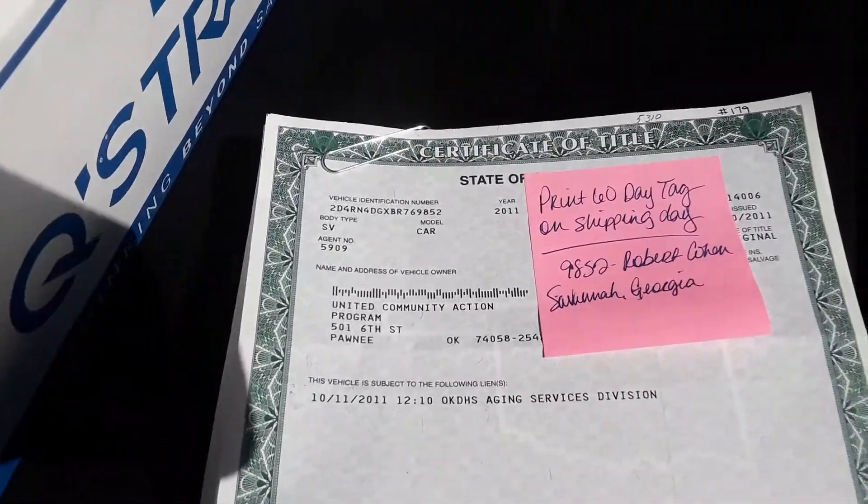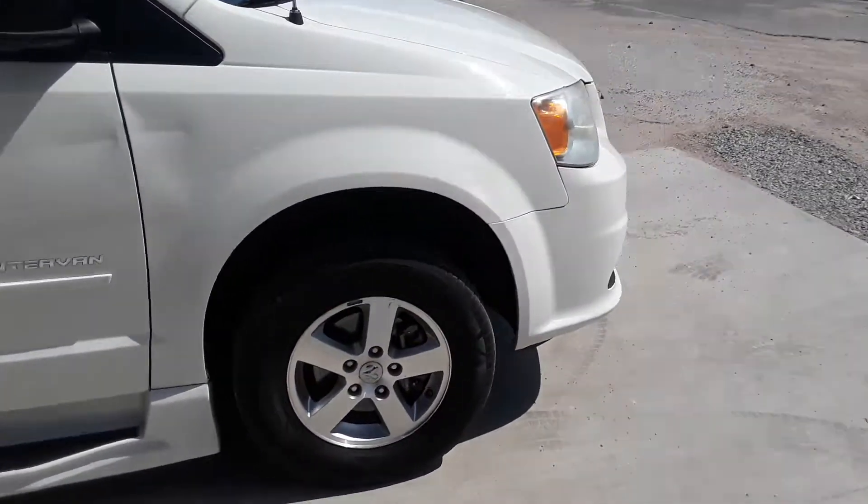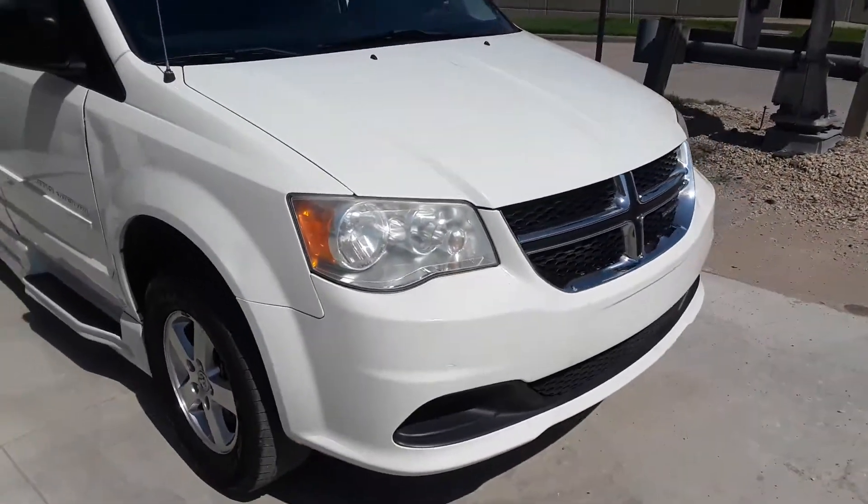We're getting ready to ship your van out. Your paperwork is here in the glove box, the top glove box. Your tie-down straps are right there. This is a video to show you how the van is getting loaded.